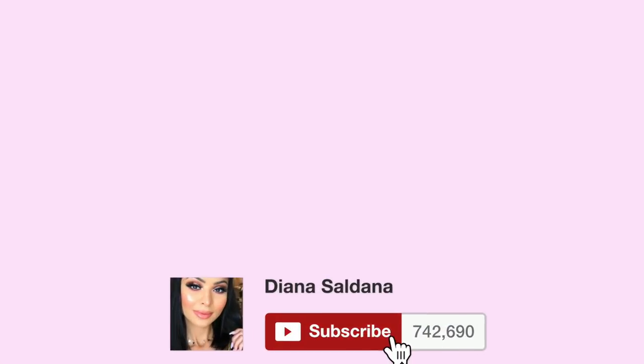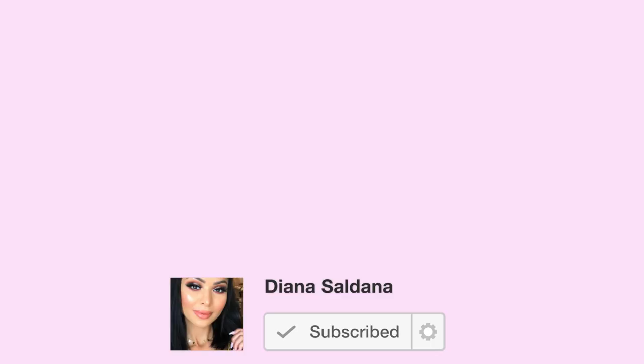That's gonna be it for today's video — I hope you guys enjoyed this super long haul. My voice is leaving me! Thank you so much for watching. If you did enjoy it, please don't forget to give it a thumbs up and subscribe, and I will see you all in the next one very soon. Bye!